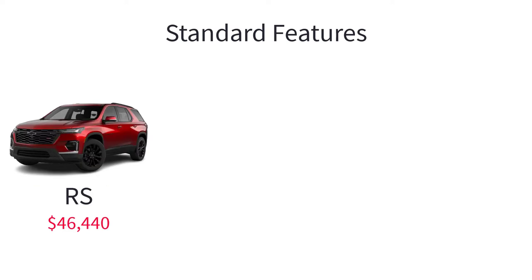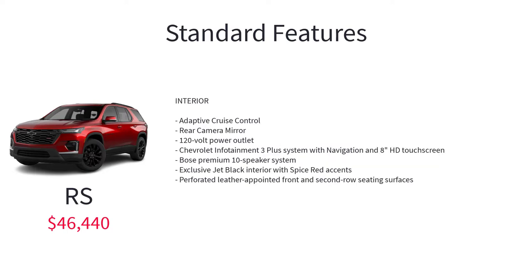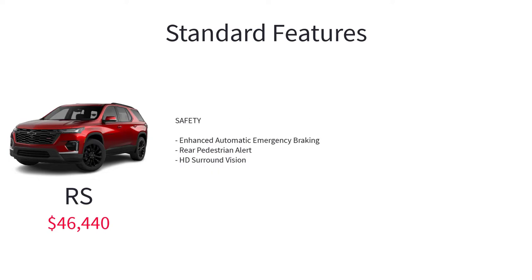The RS trim level starts at $46,440 and gets these standard features above the LT Leather: Black Chevy Bowtie Emblems, outside heated power folding body color mirrors with turn signal indicators, 20-inch machined face aluminum wheels with technical gray pockets, adaptive cruise control, rear camera mirror, 120-volt power outlet, Chevrolet Infotainment 3 Plus system with navigation and 8-inch HD touchscreen, Bose premium 10-speaker system, exclusive jet black interior with spiced red accents, perforated leather-appointed front and second row seating surfaces, enhanced automatic emergency braking, and rear pedestrian alert.